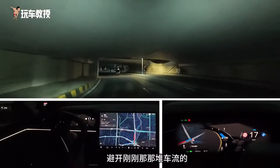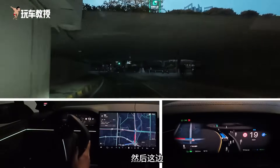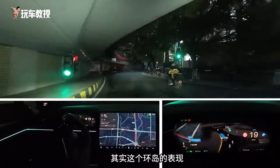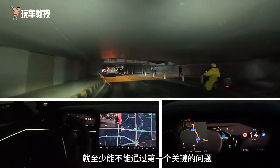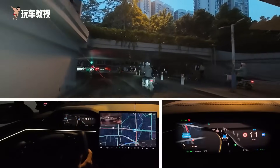It's quite strong in terms of passing ability — it just went through directly, avoiding that pile of traffic. Now this is a real green light, no problem here. Its performance in the roundabout is better than many brands. At least being able to move is a key issue; whether it moves well is another matter.